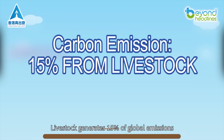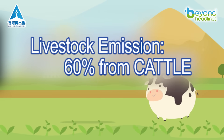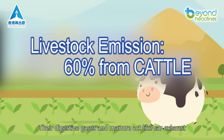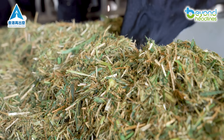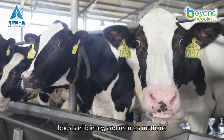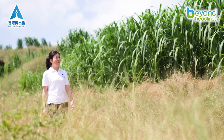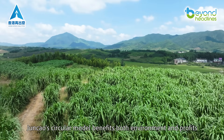Livestock generates 15% of global emissions, over 60% from cattle. Their digestive gases and manure act like car exhaust, releasing greenhouse gases. Jun chow feed improves cows' gut health, boosts efficiency, and reduces methane. From mushrooms to livestock, jun chow's circular model benefits both environment and profits.